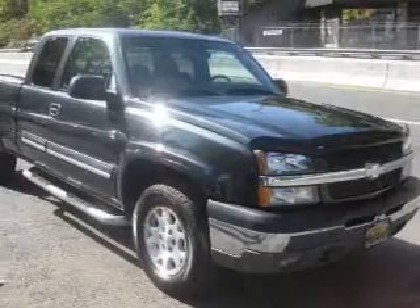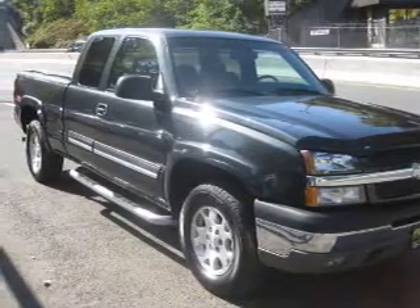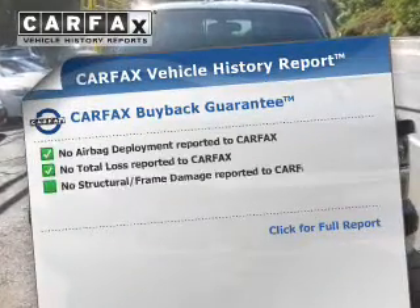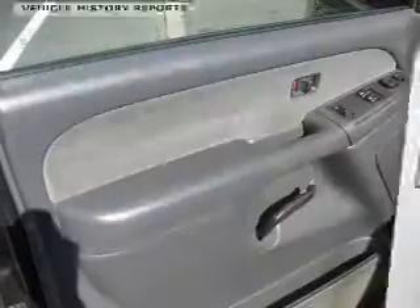Heated seats are a desirable comfort feature. Enjoy the comfort of dual temperature controls, and memory settings are one of the many features. This automobile comes with a Carfax report, which reduces your buying risk by providing the vehicle's history before you purchase.